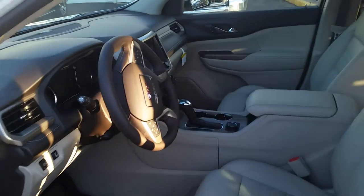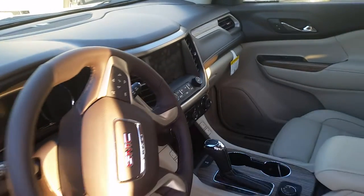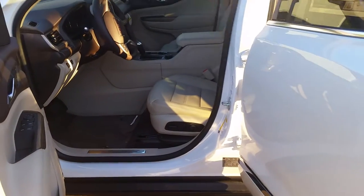It has heated and cooled seats, push-button start, navigation, forward collision alert, blind spot monitor, and lane departure warning.